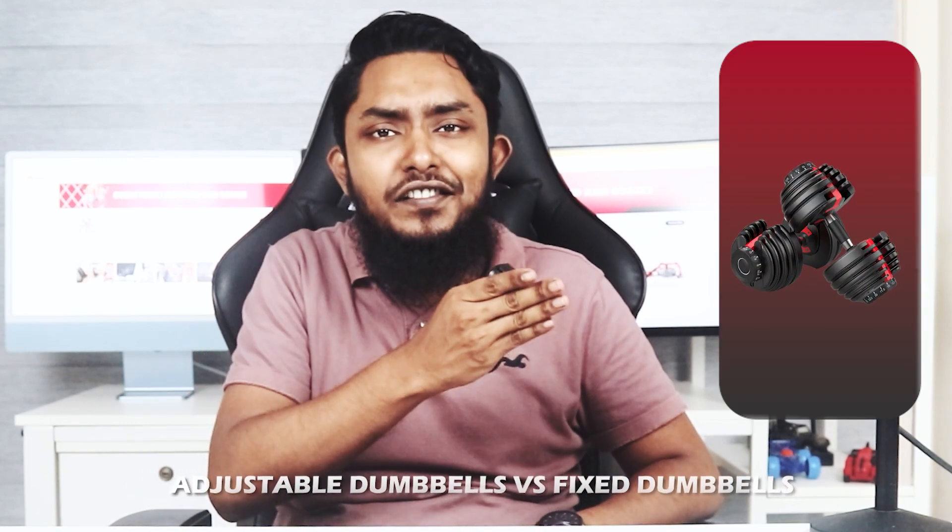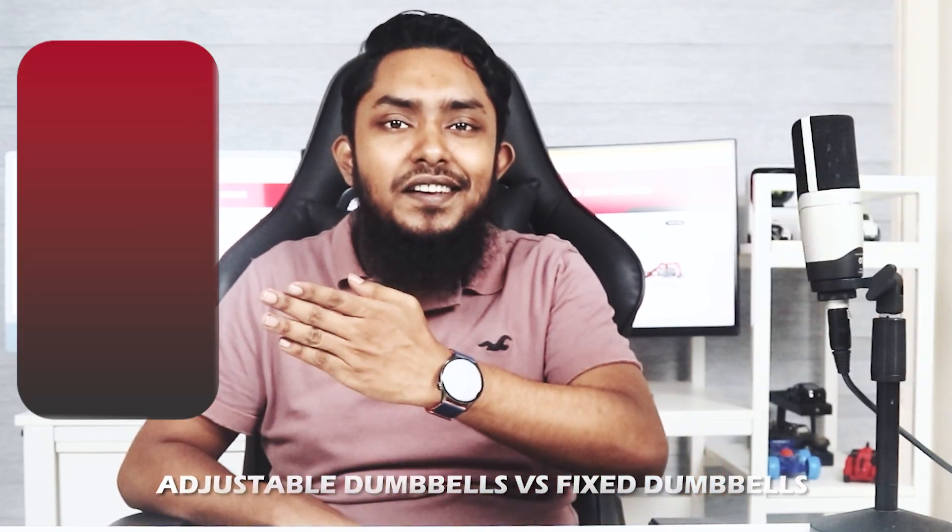Welcome back fitness enthusiasts! Whether you are a seasoned lifter or just starting your fitness journey, the choice between these two types of dumbbells can have a significant impact on your workouts. In today's video, we are diving into a hot topic in the world of strength training: adjustable dumbbells versus fixed dumbbells.